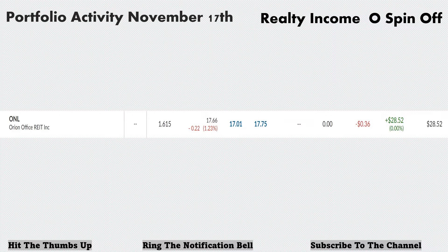We'll start with this week. We actually had the first addition to the portfolio — another spinoff. Realty Income spun off Orion Office REIT, ticker ONL. In the spinoff, because I owned shares of O, which is Realty Income, they gave me 1.615 shares of ONL. It's down a little bit after the spinoff on the 17th — so two days now — it's down $0.36, currently worth $28.52.